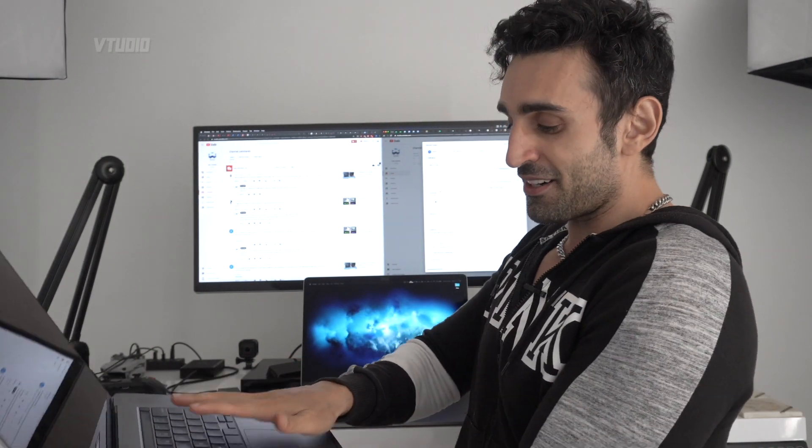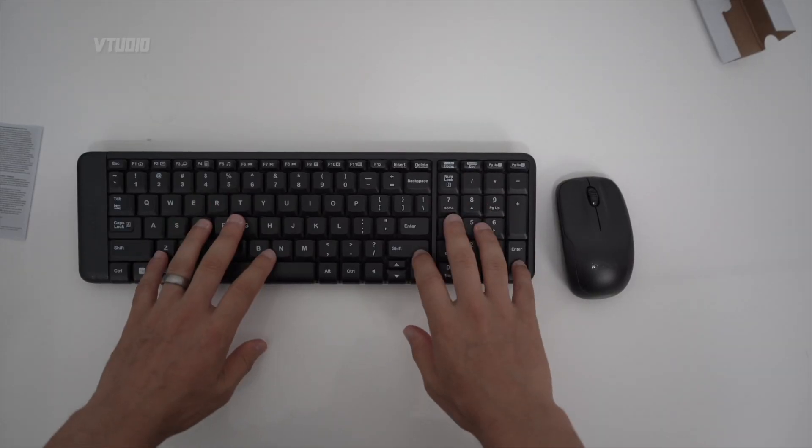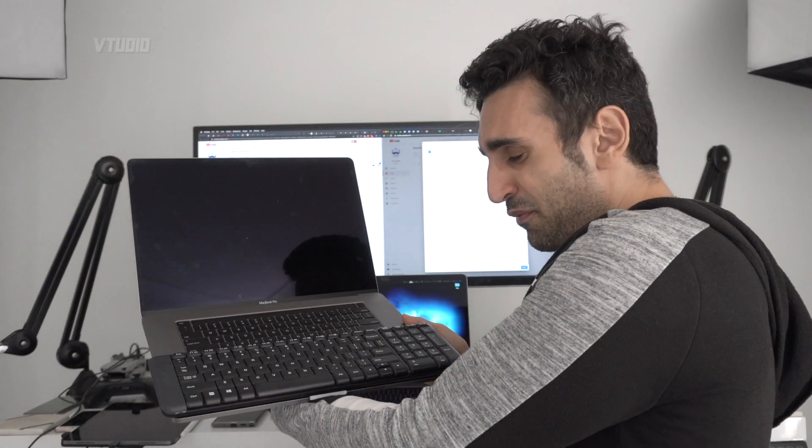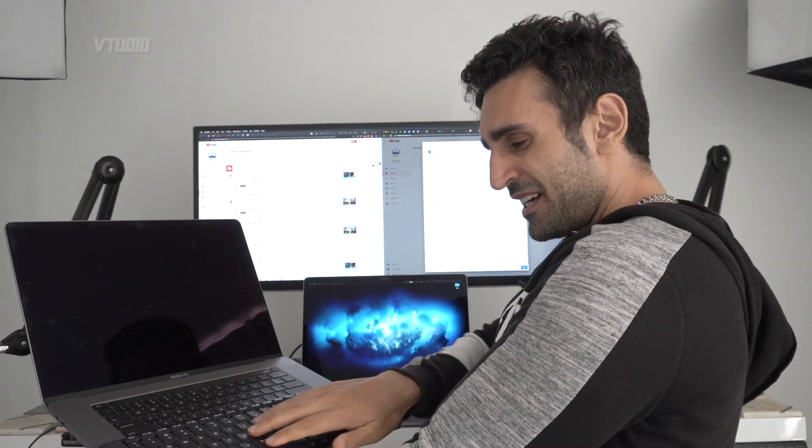The trackpad is amazing on macOS — the best ever, beautiful palm rejection. But as soon as you switch over to Windows Boot Camp, as soon as you put your palm down it starts clicking all over the place with no palm rejection. You really need an external keyboard. They work really well — just place it over the Touch Bar. With a mouse you're happy, but just know Windows Boot Camp is not ideal for the trackpad.